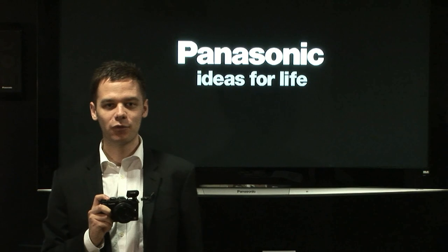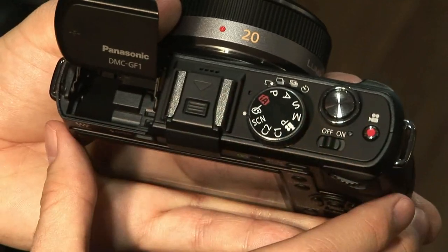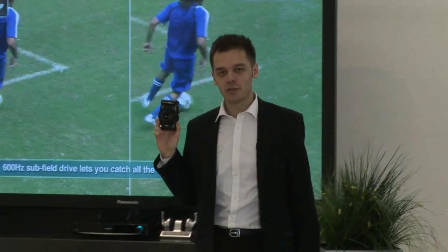Not only does the easy-to-use GF1 take great pictures, it has some clever functions to enhance your photography. The My Colour mode, that you set by rotating the rear dial, offers 7 preset effects that can expand your imagination. These effects work on both photos and movies.